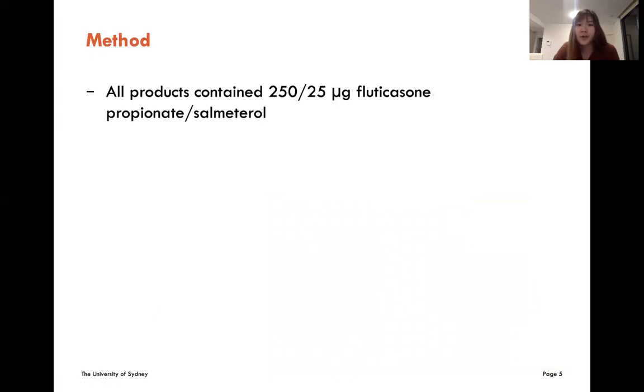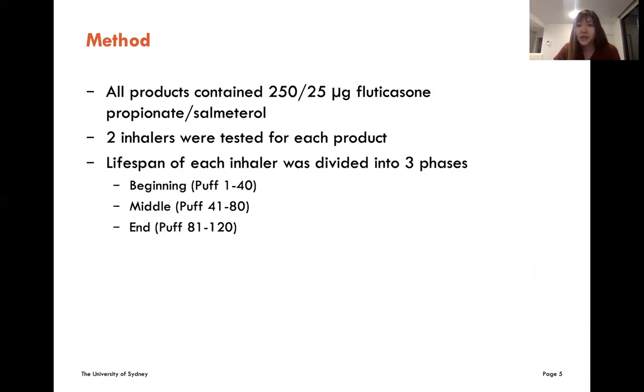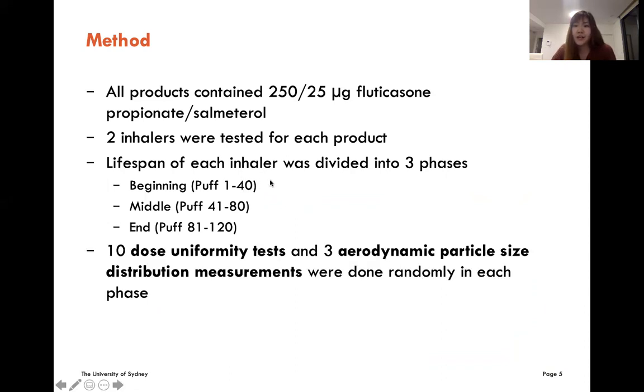Moving to the method: all products contain 125 micrograms of fluticasone propionate and 25 micrograms of salmeterol. Two inhalers for each product were tested, and in order to have a more comprehensive assessment, the lifespan of each inhaler was divided into three phases, each containing 40 puffs. In particular, 10 dose uniformity tests and three aerodynamic particle size distribution measurements were done randomly in each phase.